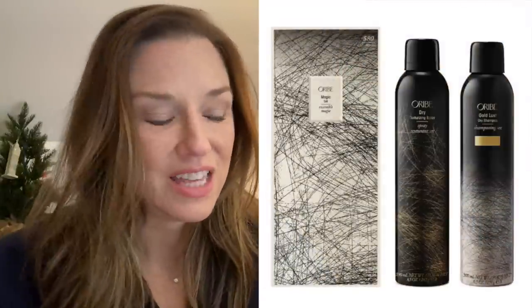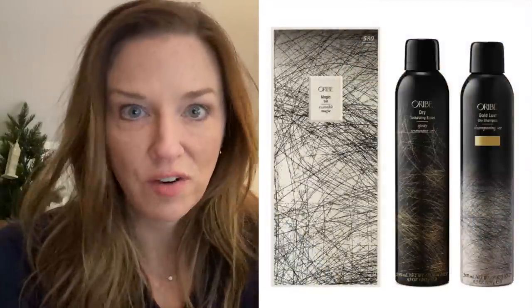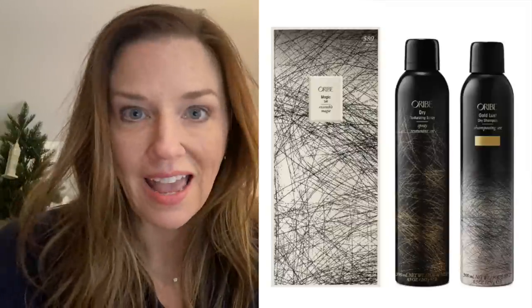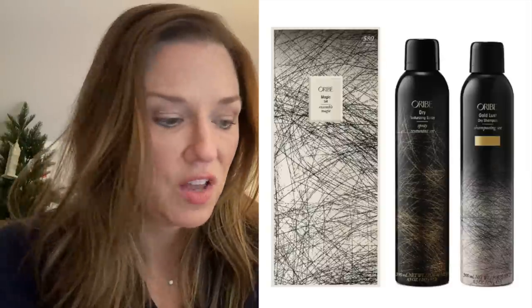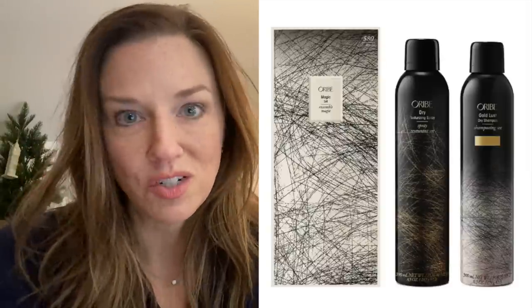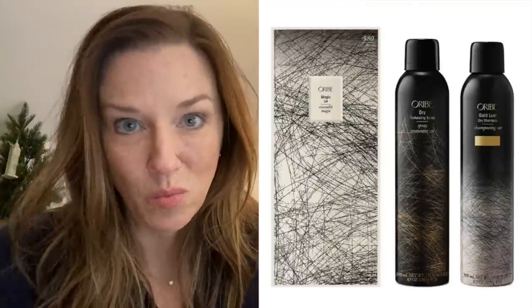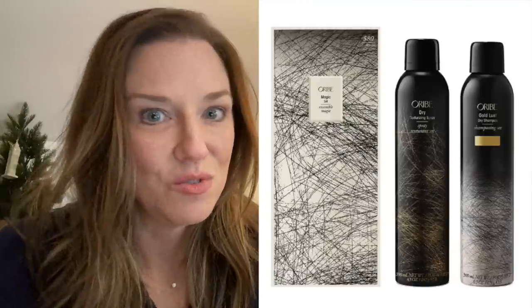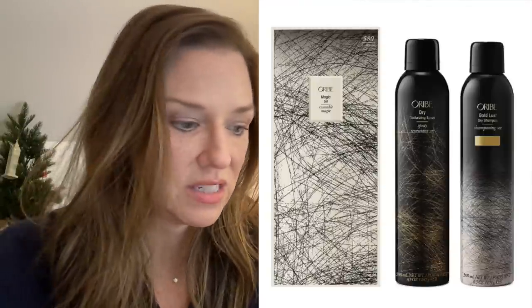This Oribe set — the Oribe dry texturizing spray is my all-time, hands-down favorite texturizing spray I've ever used. It's almost $49-$50 by itself. This also comes with the Oribe dry shampoo, and everything by Oribe is just so, so good. So this is a win-win whether you want to try their dry shampoo or you already love it and want to add their dry texturizing spray. This set is a good deal.